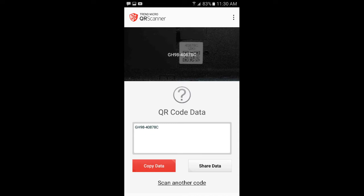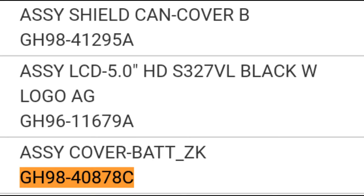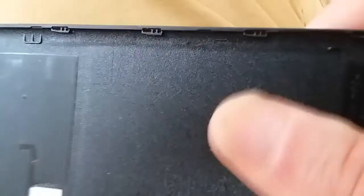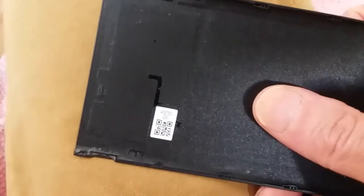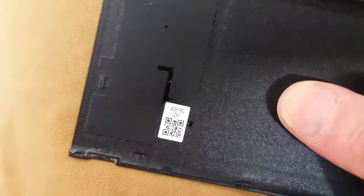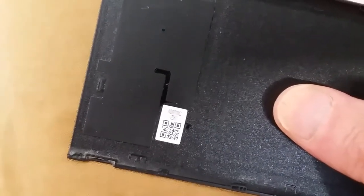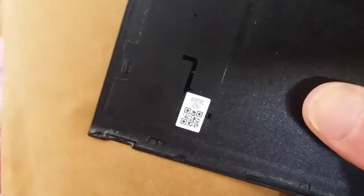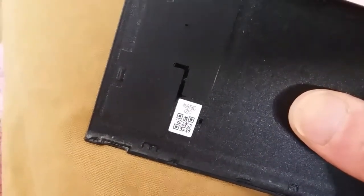You can look up the code subsequently, and I found that this is a Samsung part right here — a battery assembly cover. So yeah, QR codes, they're kind of fun. Apparently they were invented in Japan in 1994. Did you guys know QR codes were that old? Wow. Time flies, huh?